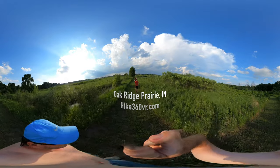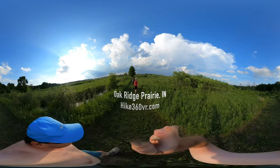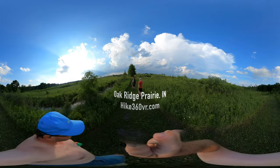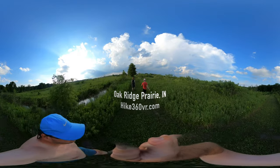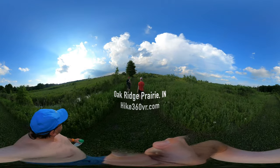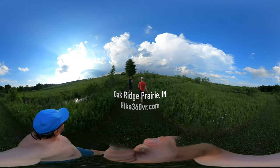We got more open prairie here, right? Yeah, lots of prairie, lots of dramatic clouds. This hike is a walk in the prairie, man. It's a walk in the prairie.